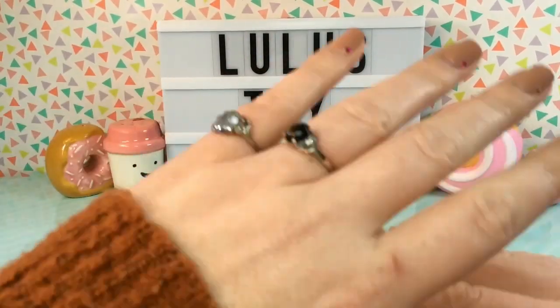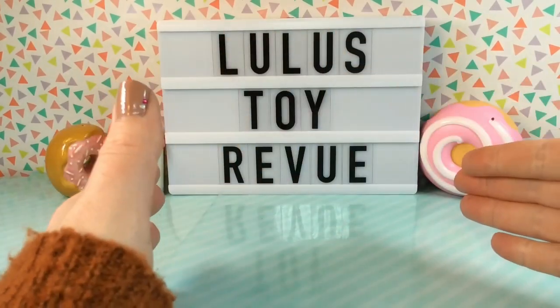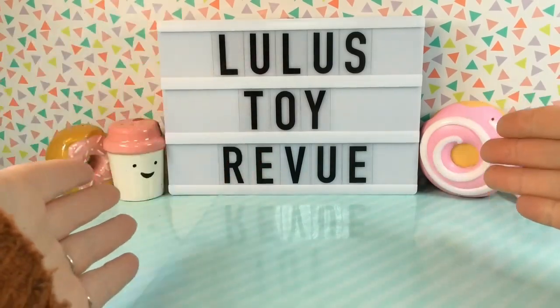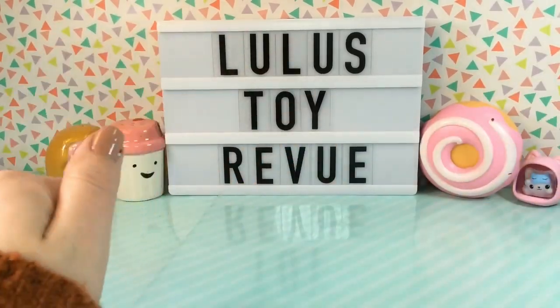I thought it would be really fun to open it on my channel so we can find out what's inside together. I have some ideas about what could be in there, but I'm not totally sure, and I am super excited to find out. So let's get started!